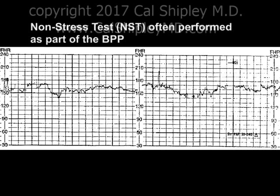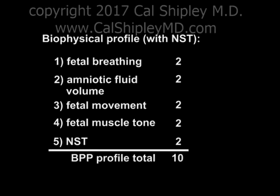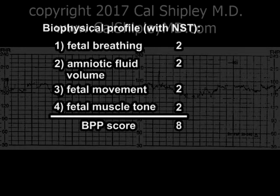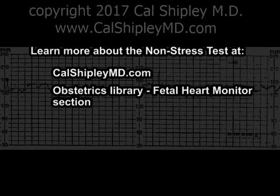In addition to assessing the four parameters we have just discussed, many practitioners perform a non-stress test as part of the Biophysical Profile. Two points is awarded for a normal non-stress test, making a possible total of 10 points for the entire profile. Studies have shown that when the score of the first four parameters is 8, the addition of a non-stress test does not increase the power of the profile in predicting adverse outcomes. For this reason, many practitioners perform a non-stress test only when the score of the four-part profile is less than 8. For more information on the non-stress test, please visit the NST presentation at calshipleymd.com in the Obstetrics Library under the Fetal Heart Monitor section.